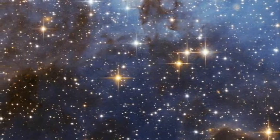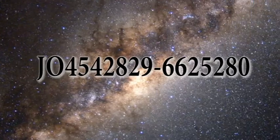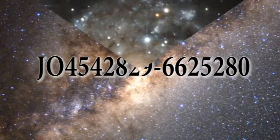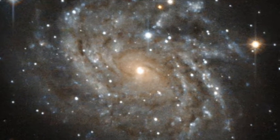The second picture is an amazing spiral galaxy that NASA has given a catchy name. It's called JO4542829-6625280. Catchy to a genius space nerd perhaps, but I prefer to call it by its other name: LEDA 89996.